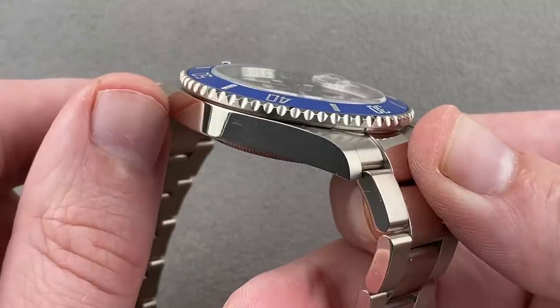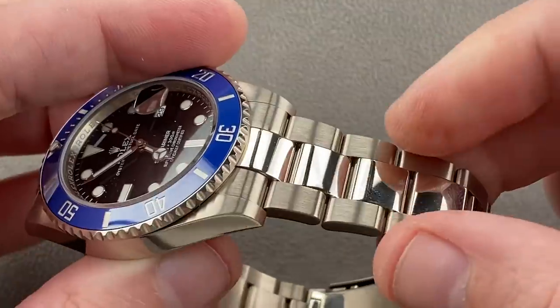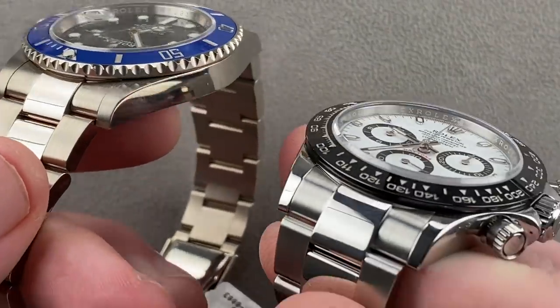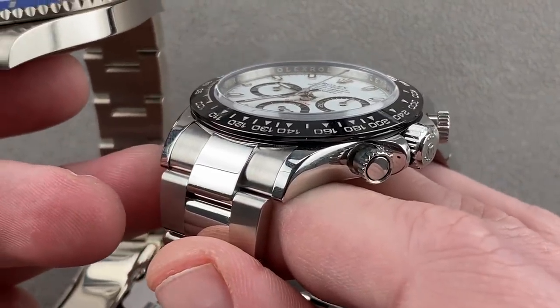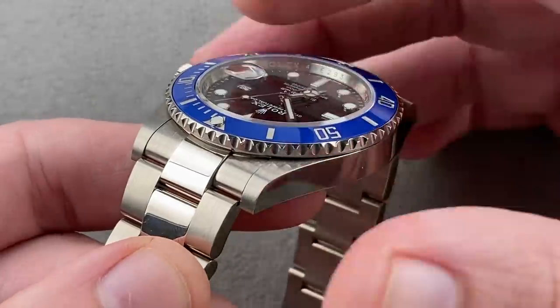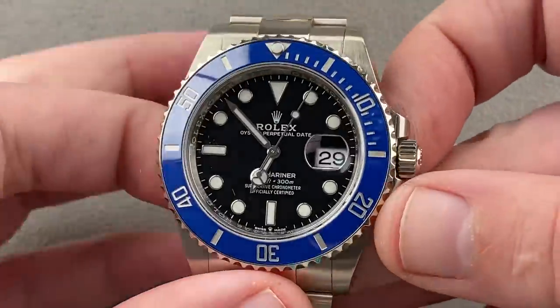Rolex uses what's known as gray gold — an 18-carat white gold alloy that never needs to be rhodium-plated. It's a little bit warmer in appearance. Rhodium-plated white gold looks silvery white, the color you get with platinum or steel. The upside of gray gold is that when scratched, the same color gold is right underneath, and it never needs to be replated.